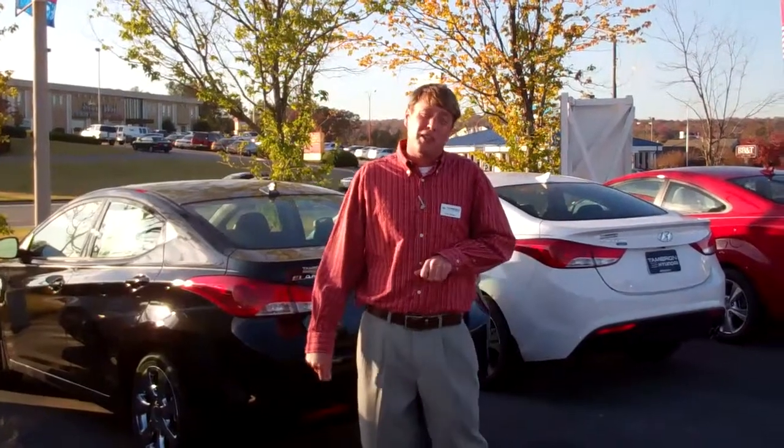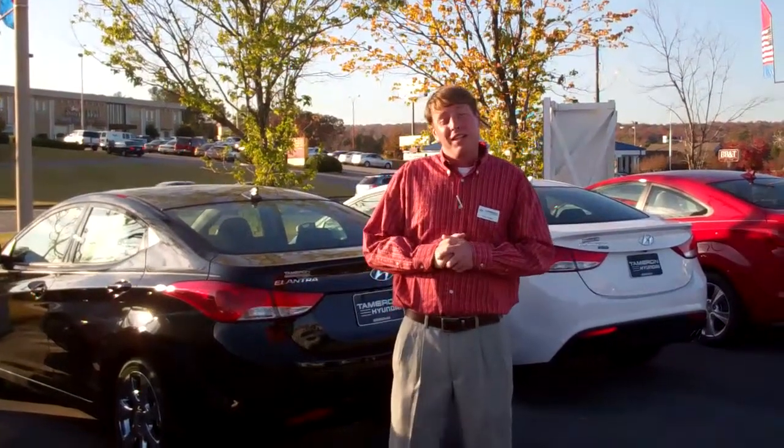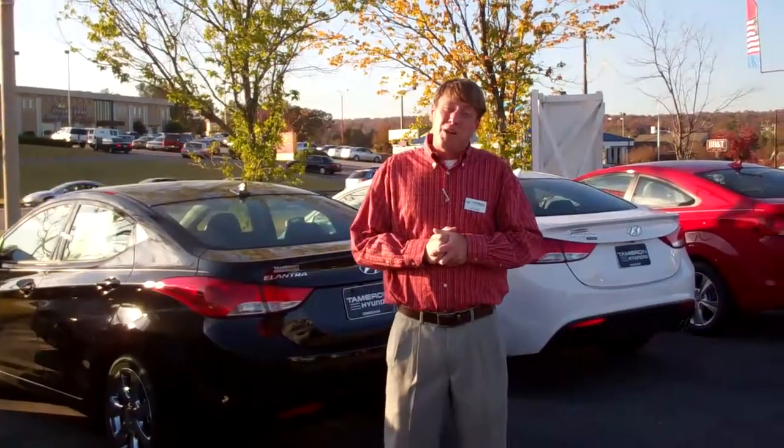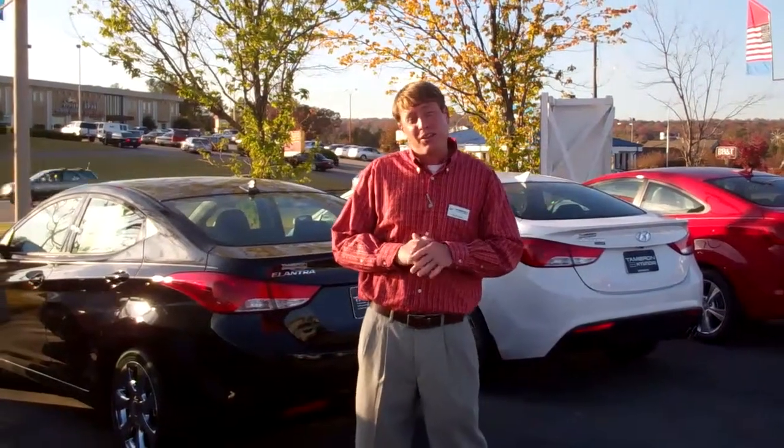You didn't say what you were exactly looking for, but all of our Elantras come with America's best warranty. That's going to be 10-year, 100,000 powertrain; 5-year, 60,000 bumper-to-bumper; 5-year roadside assistance; and 7-year anti-perforation, which is going to cover any rust on the vehicle.